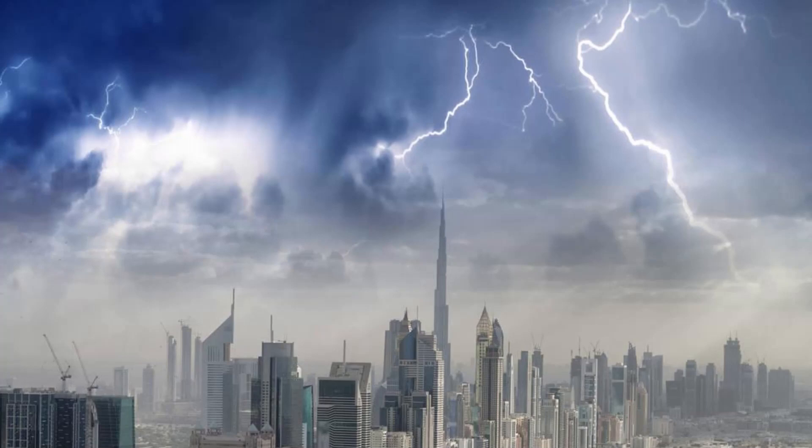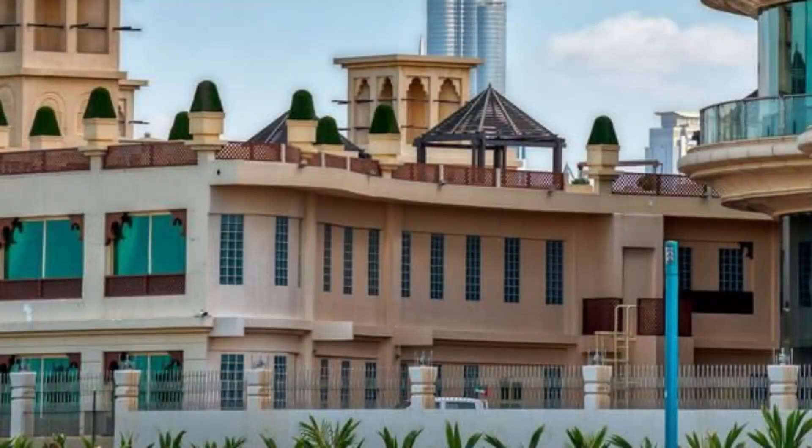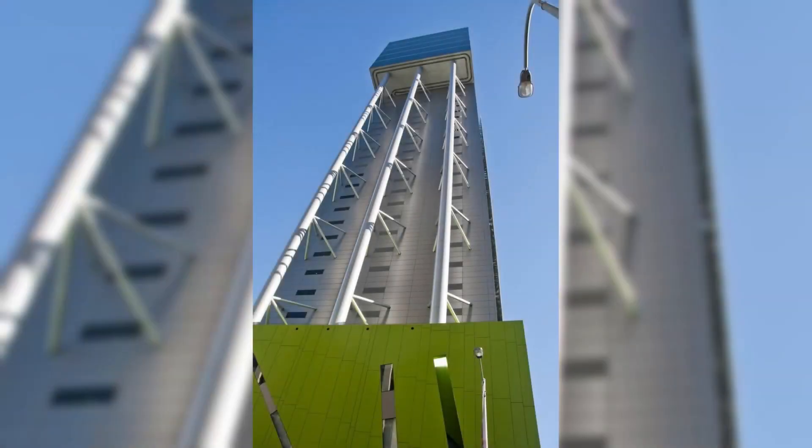The design underwent extensive wind tunnel testing to ensure stability and safety at such extreme heights, given the challenges of strong winds in the region. The exterior of Burj Khalifa is adorned with reflective glazing, aluminum, and textured stainless steel spandrel panels, giving it a sleek and luxurious appearance.